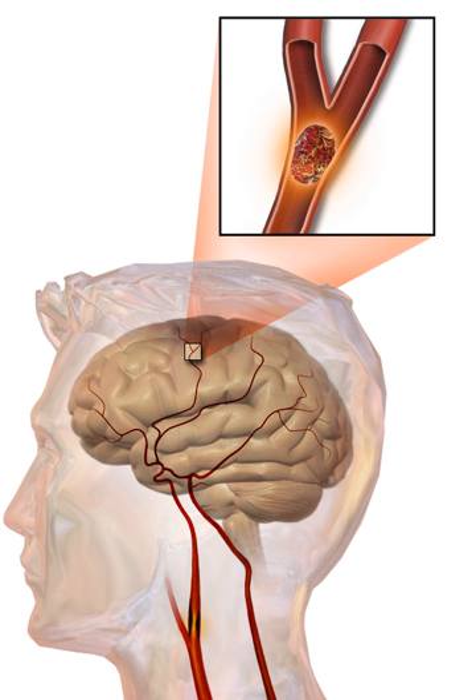Hemorrhagic strokes are classified based on their underlying pathology. Some causes include hypertensive hemorrhage, ruptured aneurysm, ruptured AV fistula, transformation of prior ischemic infarction, and drug-induced bleeding. They result in tissue injury by causing compression of tissue from an expanding hematoma. The pressure may lead to loss of blood supply to affected tissue with resulting infarction, and the blood released appears to have direct toxic effects on brain tissue and vasculature. Inflammation contributes to the secondary brain injury after hemorrhage.